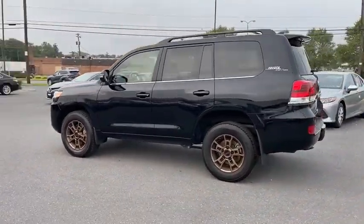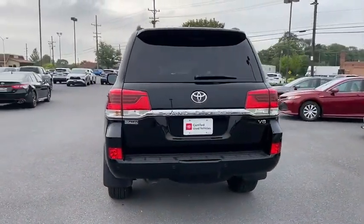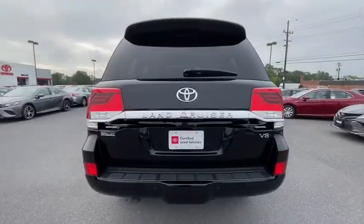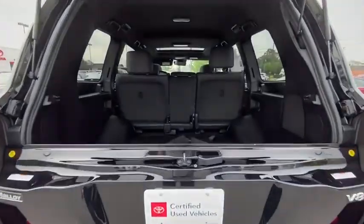The Land Cruiser's power comes exclusively from a 5.7-liter V8 that churns out 381 horsepower and 401 pound-feet of torque. This vehicle has less than 20,000 miles.